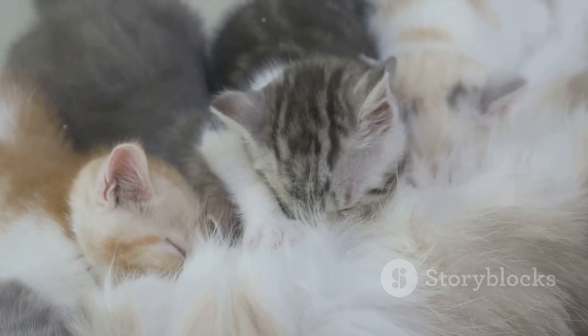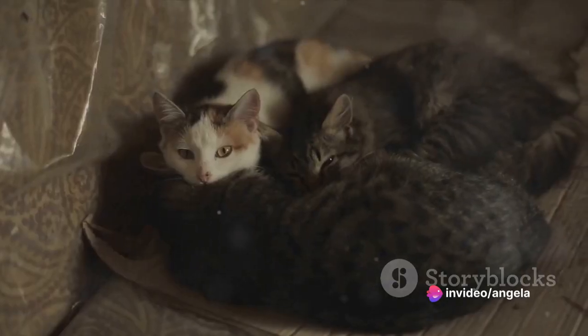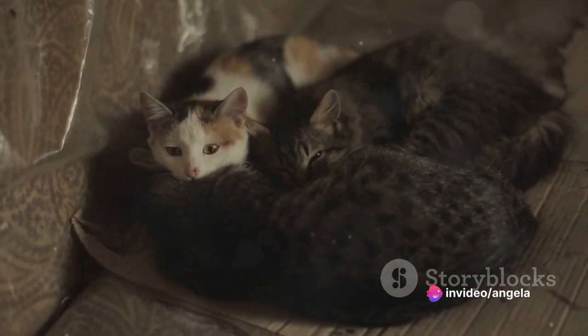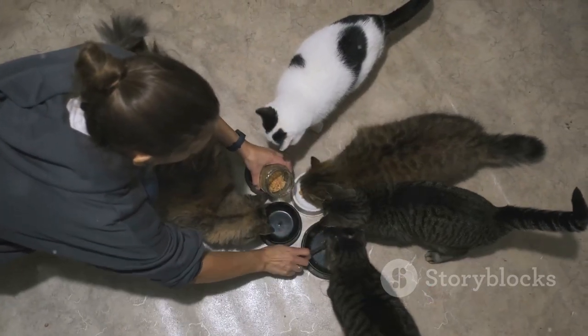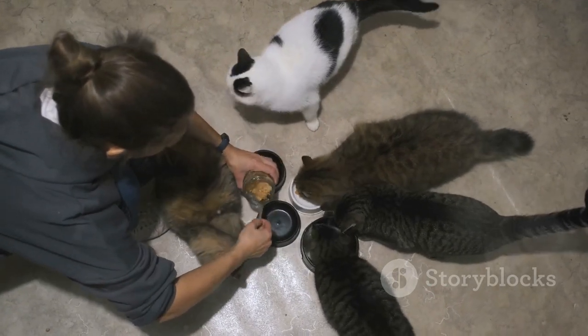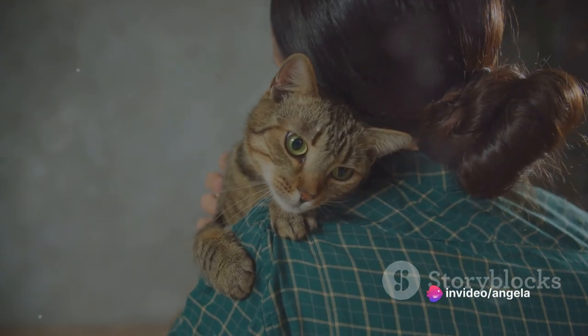During the first three to four weeks, the queen mother cat spends up to 70% of her time in the nest. That's right — almost three quarters of her day is dedicated solely to her kittens. She feeds them, grooms them, keeps them warm and safe, and teaches them the basics of being a cat. It's a full-time job, and she does it with unwavering commitment.